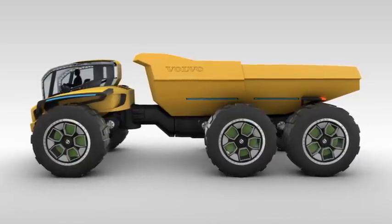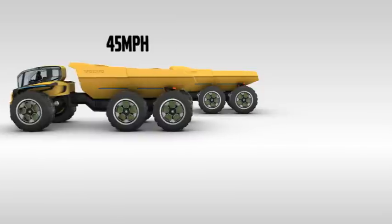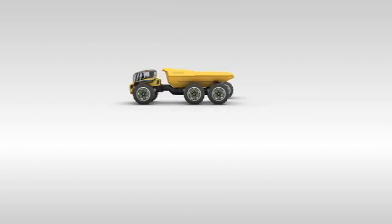And the Centaur is fast. Despite the great weight upon its back, up to 45 miles per hour is quite possible, drastically reducing haul cycle times.